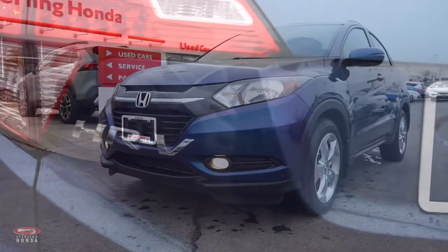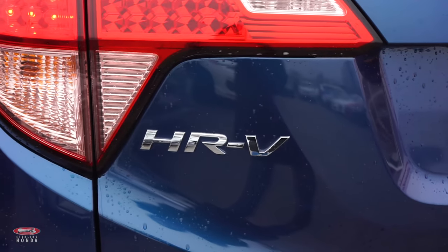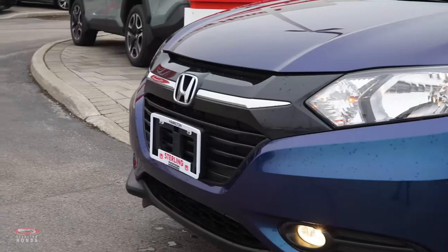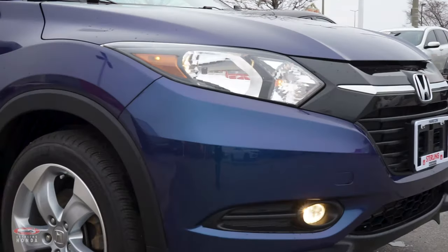Land View here from Sterling Honda to showcase our 2016 Honda HR-V EXL. Starting at the front end, we have a shiny set of automatic headlights along with chrome and black trim and badging, which bring out the deep ocean pearl paint of this compact SUV.